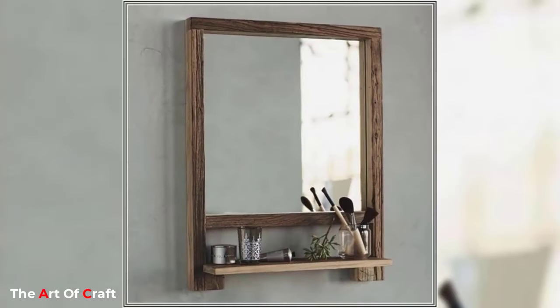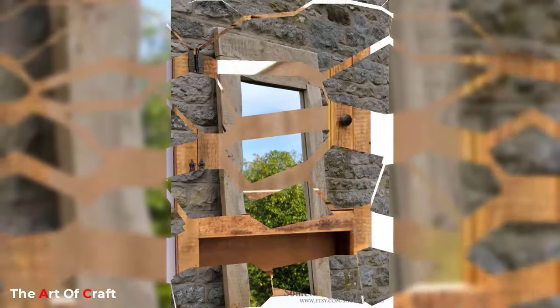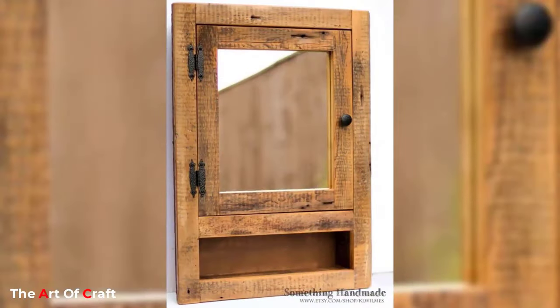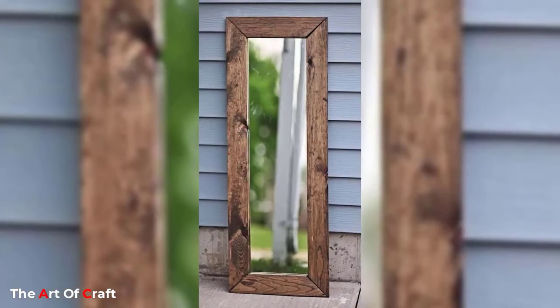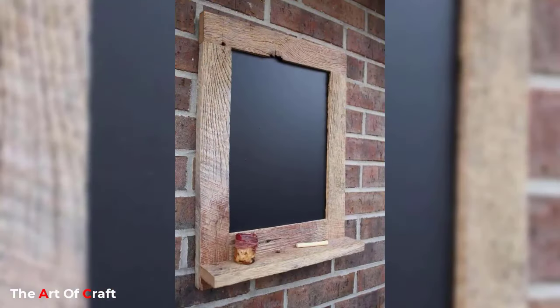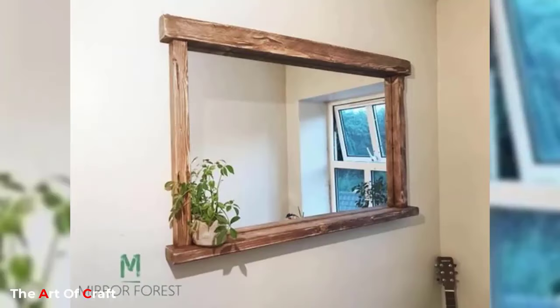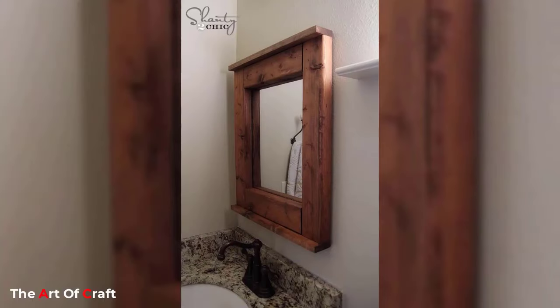Mirrors are versatile and have endless decoration ideas. The decoration ideas mentioned above are just a few of the possibilities available for homeowners. Mirrors can be used to create illusions, add dimension, and reflect light. They can also add character and elegance to a living space. When used creatively, mirrors can enhance the overall aesthetic and functionality of a room or outdoor space.